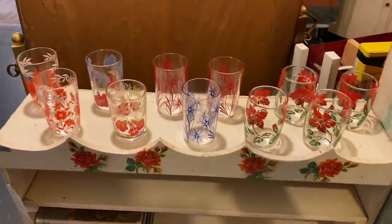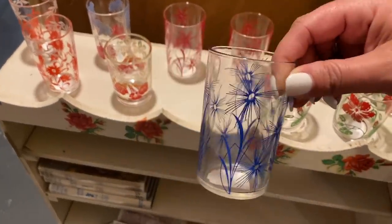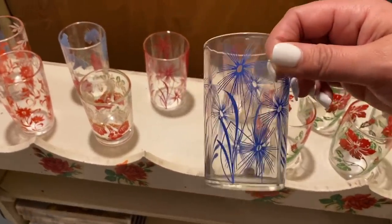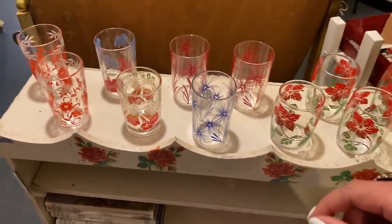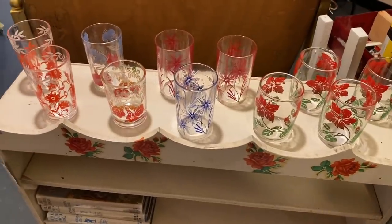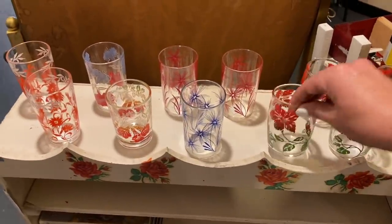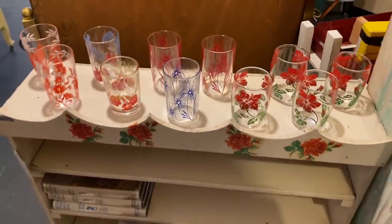These little glasses over here are really cute. If there was a whole set of the blue ones I'd probably get it — I like to have little shots of water sometimes. The little tiny ones, but they're not straight. I like that these are straight. Sometimes I just need that one little sip of water.